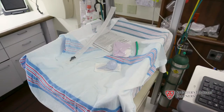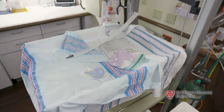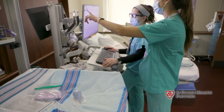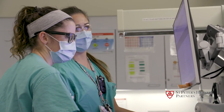St. Peter's is also home to a state-of-the-art level 3 neonatal intensive care unit. This unit is equipped to monitor and care for newborns who require specialized medical care. Our board-certified neonatal providers, who specialize in the care of premature and sick newborns, are available 24 hours a day.